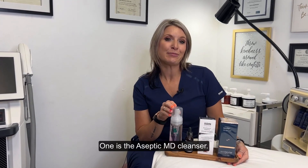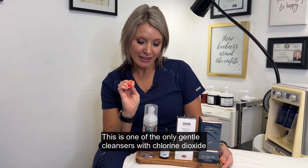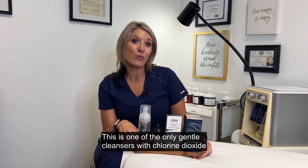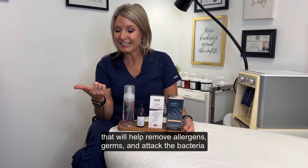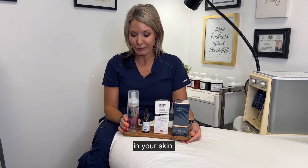One is the Aseptic MD Cleanser. This is one of the only gentle cleansers with chlorine dioxide that will help remove allergens, germs, and attack the bacteria in your skin.